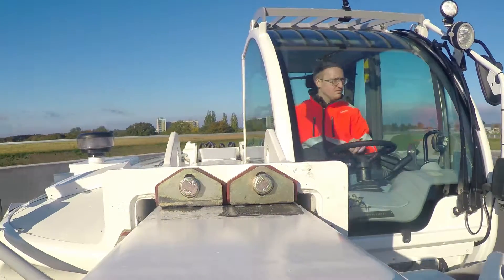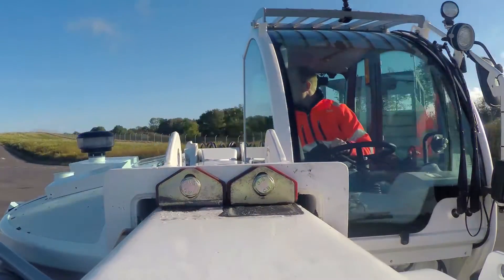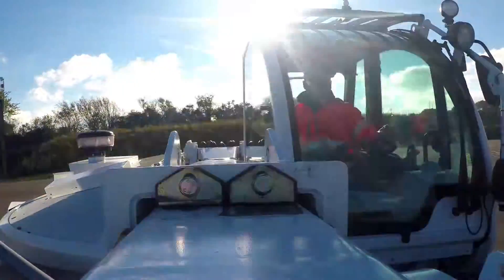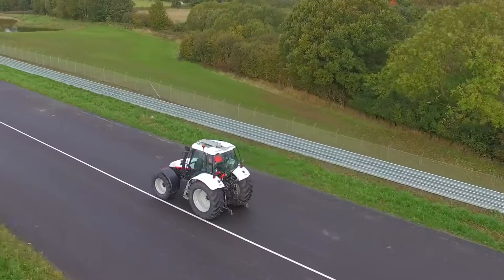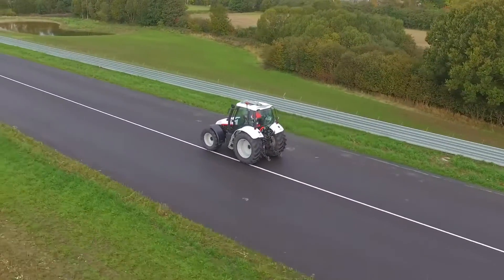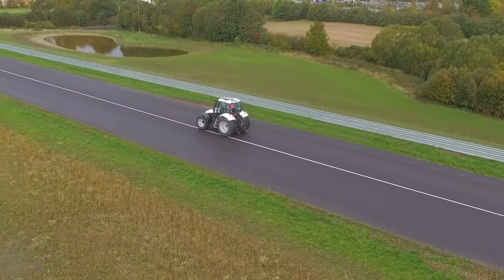Automotive control technologies are going to work off-road thanks to Danfoss expertise and our extensive portfolio of Propel System solutions. Our engineers work with you at Danfoss Application Development Centers, or ADCs, to develop machines that offer advanced automatic transmission functionality.